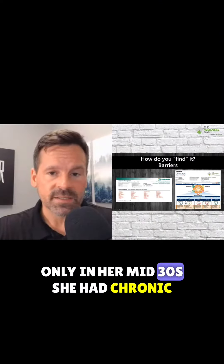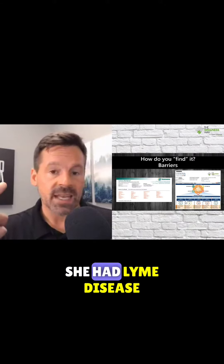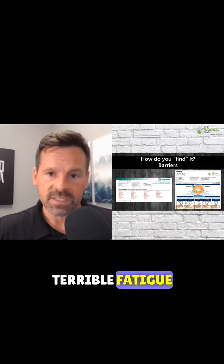Only in her mid-thirties, she had chronic viral infections. She had Lyme disease. She had terrible joint pain and terrible fatigue.